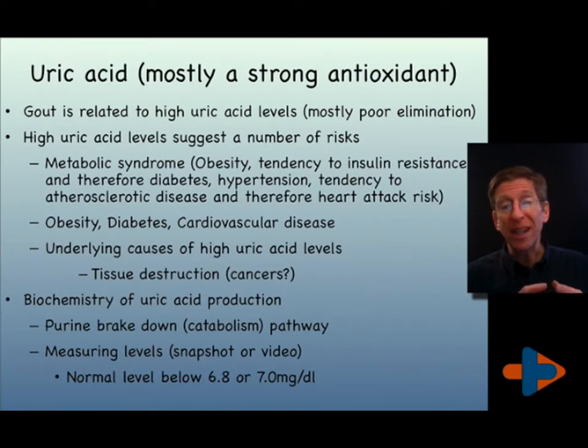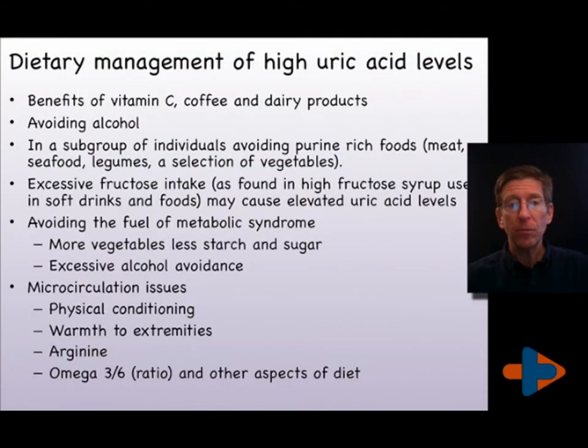Also, certain foods in some individuals will lend towards gouty attacks because of high purine levels. People who drink coffee have a lower risk of gouty attacks. Higher vitamin C can lower gouty attacks. In general, avoiding alcohol will lower the likelihood of a gout attack.